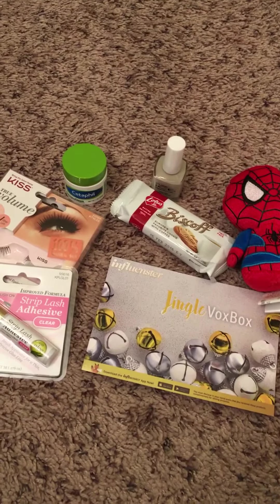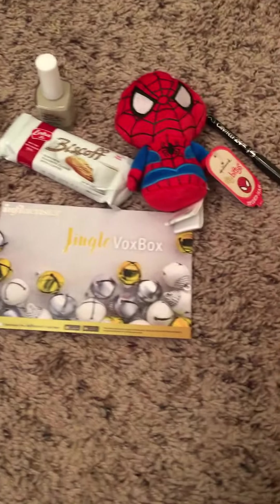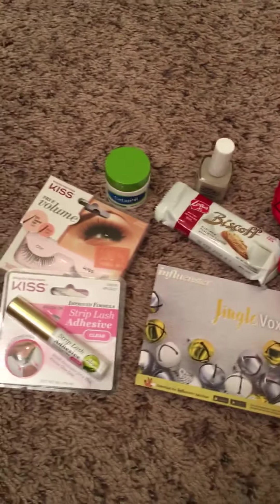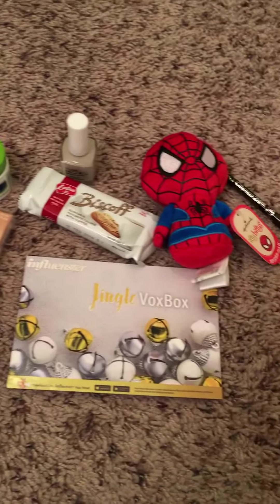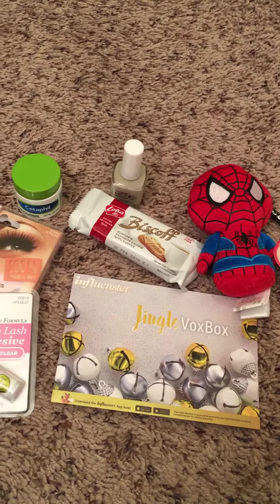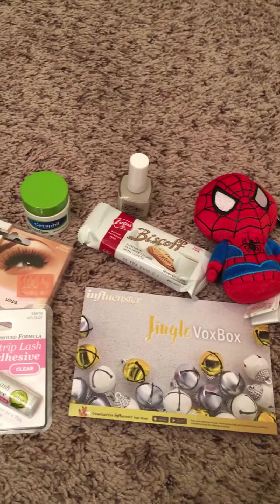Hi, so I've received these products complimentary from Influenster for testing purposes, and I'm just gonna take a look at a couple of the items I liked from the Jingle Vox Box today. I did like all of the items.